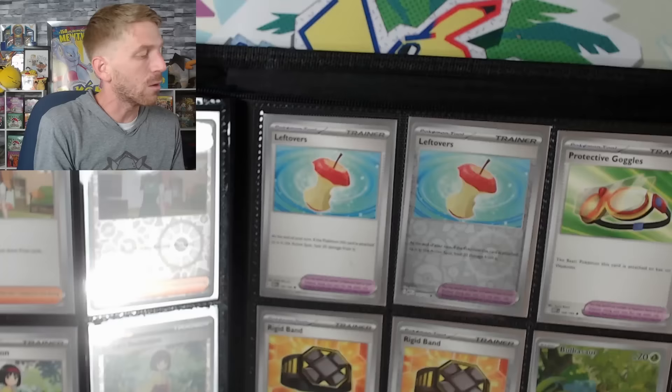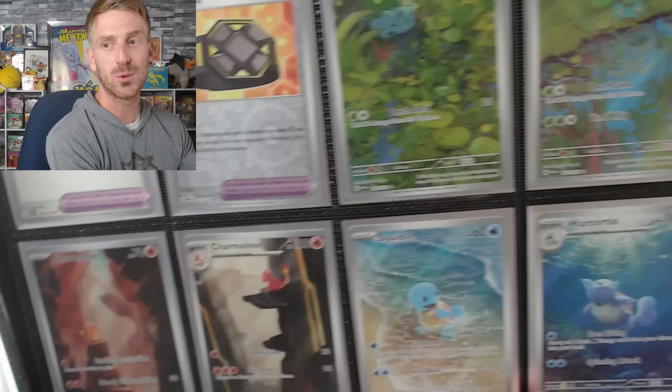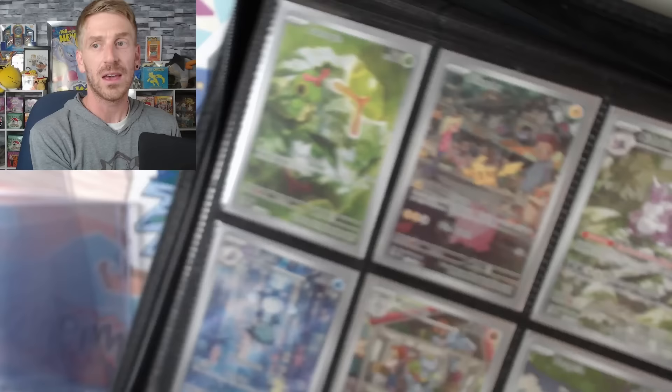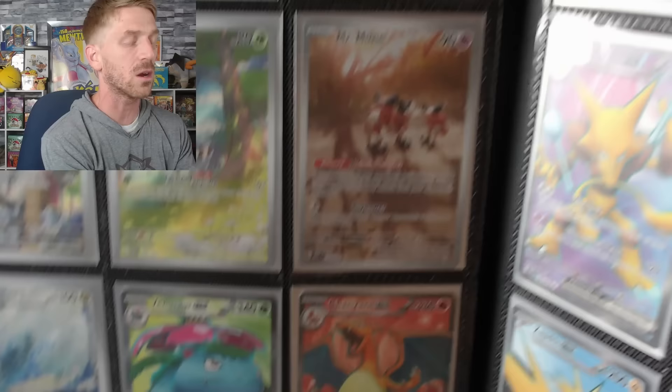Here's the rest of the trainer cards over here, and then we move into the trainer gallery cards. So you've got Bulbasaur, Ivysaur, Charmander, Charmeleon, Squirtle, and Wartortle. This will be like the best page right here — it's all filled up with just tons of stuff. Caterpie, Pikachu — that's such a cool Pikachu — Nidoking, Psyduck, Poliwhirl, Machoke, Tangela, and Mr. Mime. At the bottom we've got Omanyte, Dragonair, the full art Venusaur EX, and Charizard EX. I actually really enjoy the outlines of the full arts — I think they're super cool.